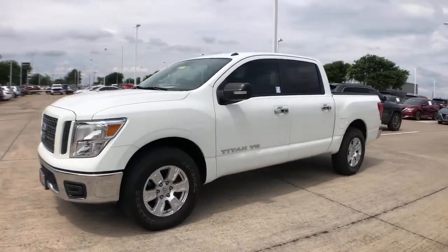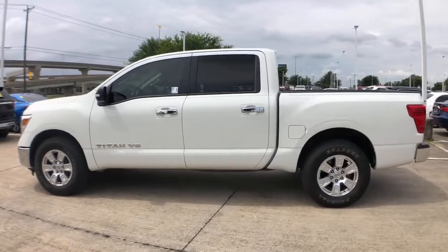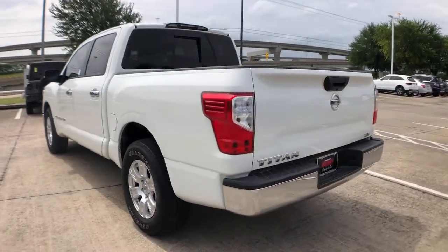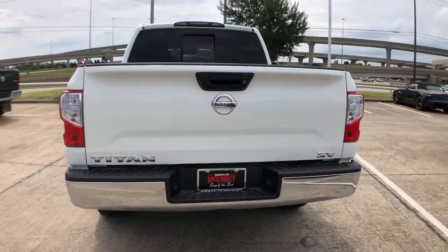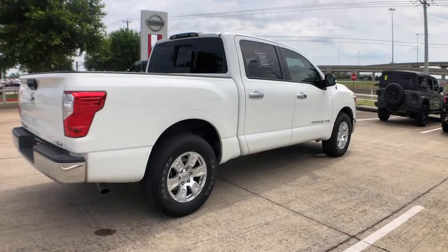You just found the 2019 Nissan Titan. This vehicle is an outstanding buy with fewer than 30,000 miles on the odometer. You'll love the comfort of this handsome Titan. Its serene cabin, luxurious seating, and quick acceleration elevate every excursion.